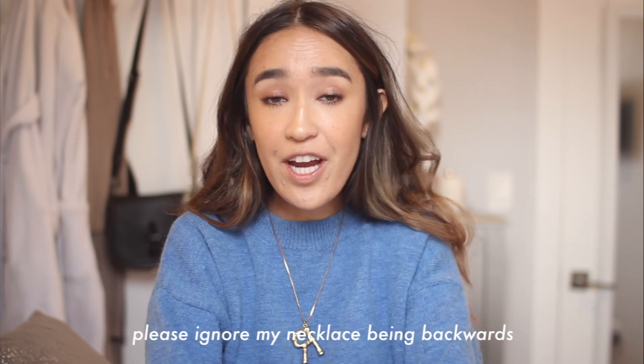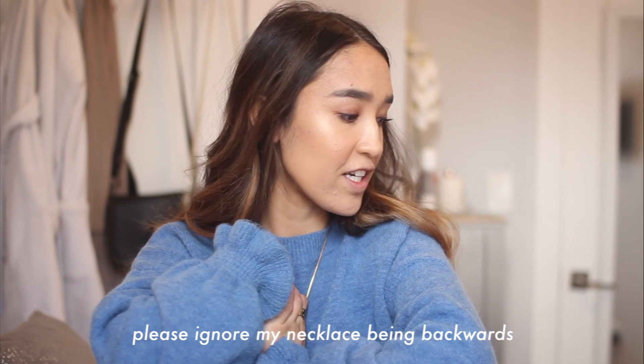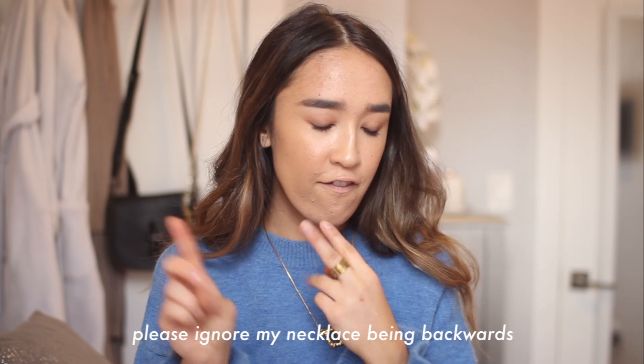What's up you guys? Welcome back to my channel. Today I'm going to be doing a things I'm loving video. I just wanted to share with you guys some little things. I have some home, fashion, and beauty items that I'm currently loving. I'm going to first start off with fashion clothing stuff.